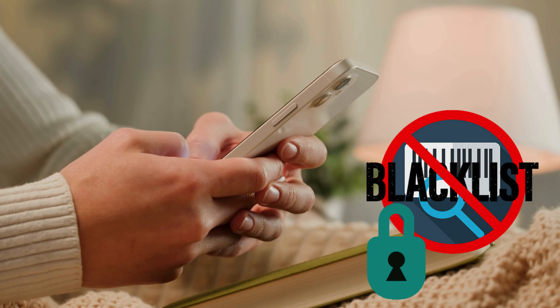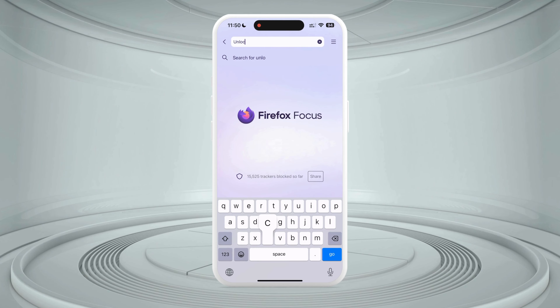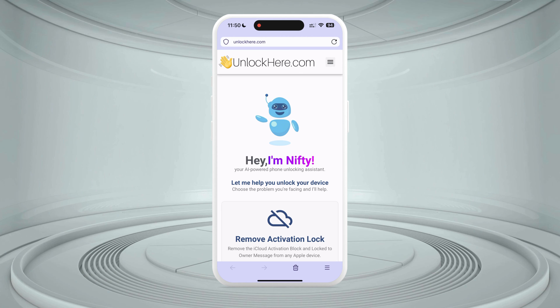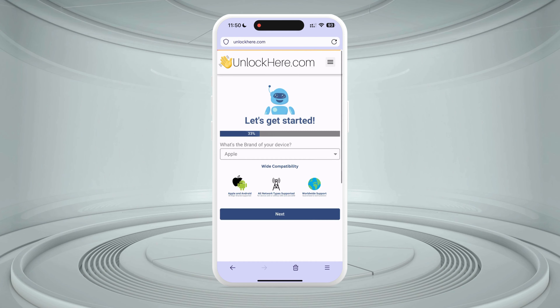Let's get down to unlocking that IMEI blacklist. First, open your browser on your phone or computer and type in unlockhere.com into the address bar — this is your gateway to getting the blacklist removed. Here, you'll meet Nifty, an AI-powered tool crafted by the Unlock Here team. Scroll down a bit and choose the option that suits your needs. In this case, it's Fix IMEI Blacklist.